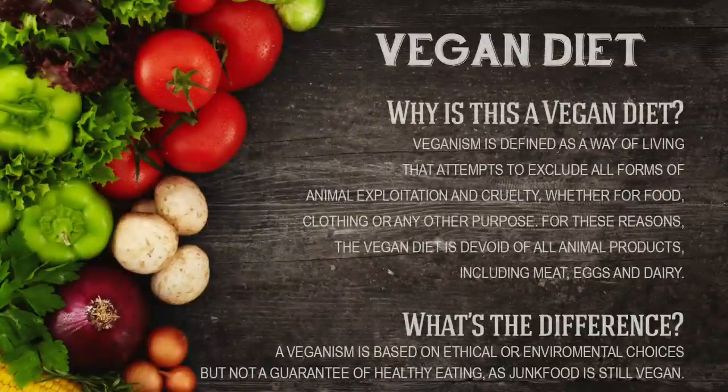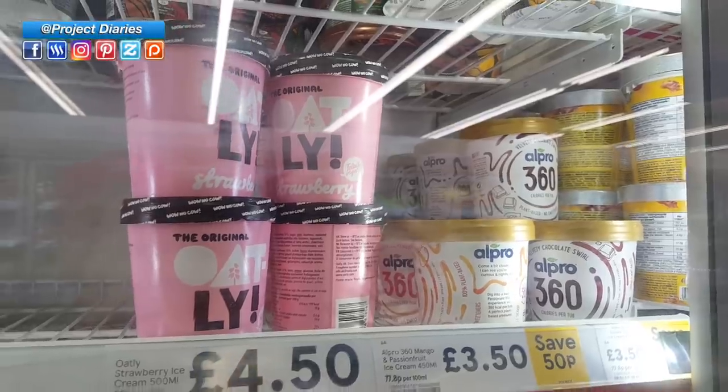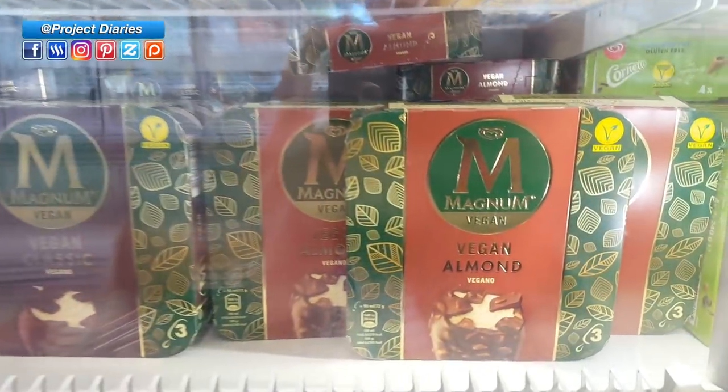Now here's the difference between a vegan diet and a whole food plant-based diet. Veganism is defined as a way of life that attempts to exclude all forms of animal exploitation and cruelty whether from food, clothing or any other purpose, so the vegan diet is devoid of all animal products including meat, eggs and dairy. Veganism is based on ethical or environmental choices but it's not a guarantee for healthy eating as many junk foods are still vegan. A whole food plant-based diet on the other hand is trying to eat foods as close to their natural source. For example, these processed mock products, bacon crisps, even coca-cola and French fries are all vegan — but they're not healthy at all, so I'm not going to eat these.